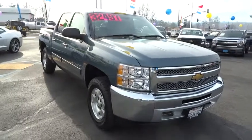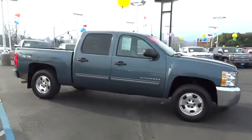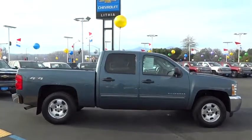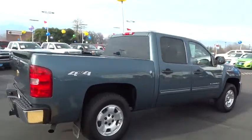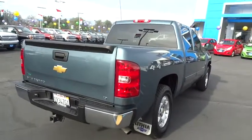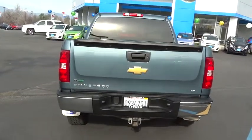2012 Silverado 1500. The Chevy Silverado 1500 has the lowest cost of ownership of any full-size pickup and is priced below $35,000. This vehicle has less than 40,000 miles. If affordable style and reliability are what you're looking for, this vehicle couldn't be more perfect. Drive it today.